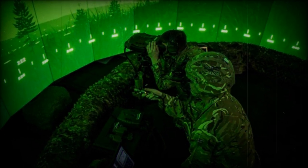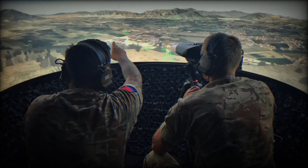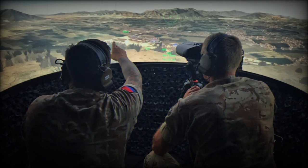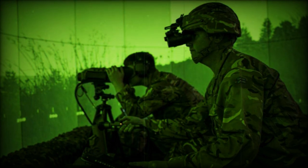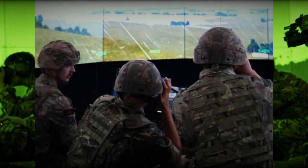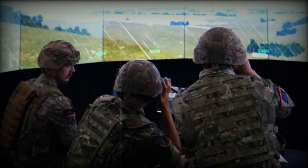The successful integration of JFST at the Royal School of Artillery in Larkhill and the Air Ground Operations School, formerly known as the Joint Forward Air Control Training and Standardization Unit at RAF Leeming, has resulted in the delivery of over 4,700 hours of training. Since its deployment at these locations in 2022, more than 300 service members from both British and Allied forces have undergone training, including those preparing for immediate frontline deployments.